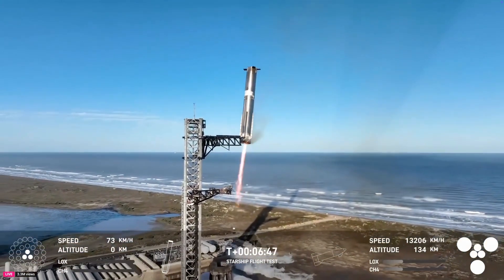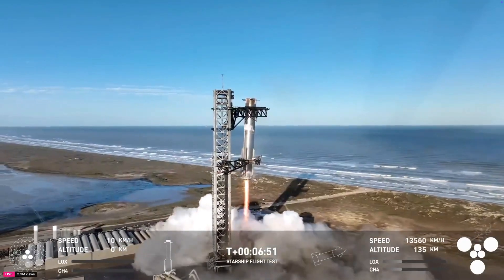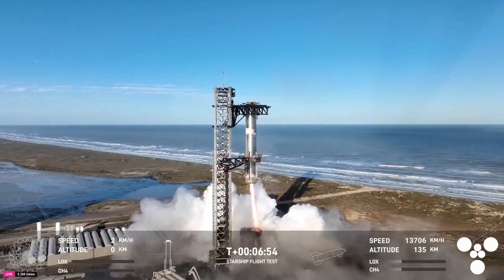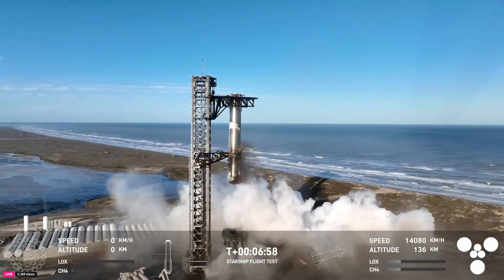Booster coming in. Get ready for that boom. Down to three engines. Booster landing burn first start. Mechazilla has caught the booster!